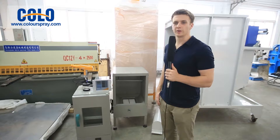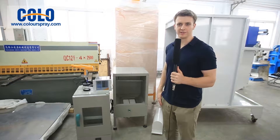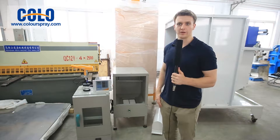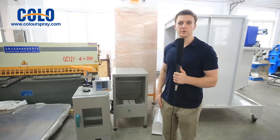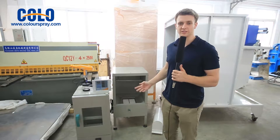These powder coating equipment are designed for demonstrating the spraying process during exhibitions, control of the powder coating equipment before the use of the automatic lines, a powder coating factory making samples, and also teaching students at technical universities about the use of these tools.